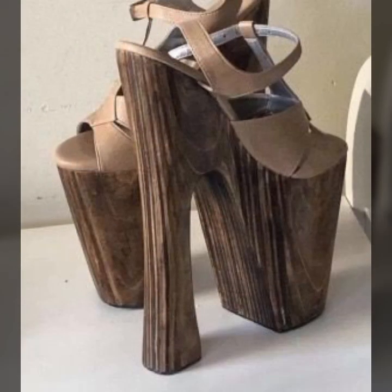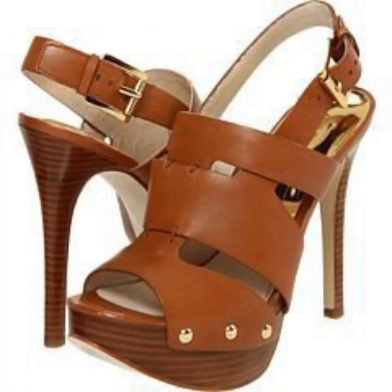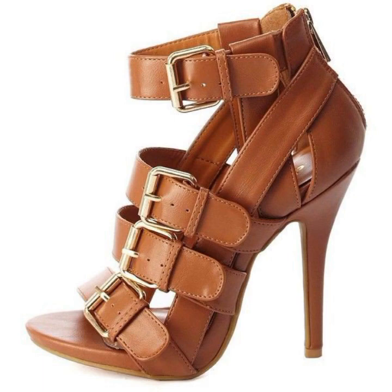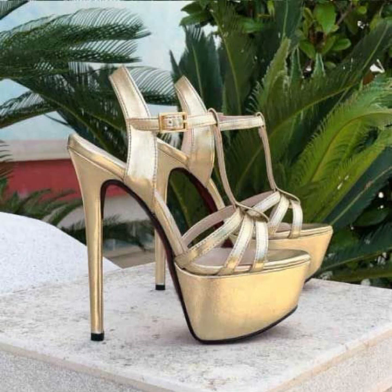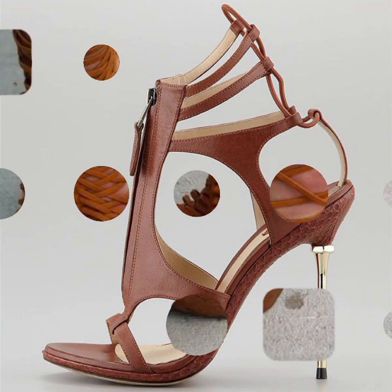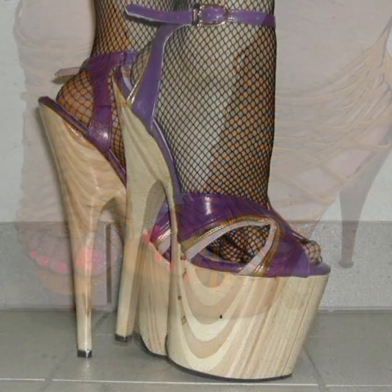Hello friends, welcome back to my YouTube channel. Today I will talk about the most beautiful, most trendy women's high heel designs — super high heel designs, most beautiful and most trendy heel designs and ideas for stylish ladies. Friends, how are you? I'm fine. I hope you are enjoying the best condition of health. I am back again with the most stylish, most demanding collection of beautiful and trendy women's stylish heel designs.